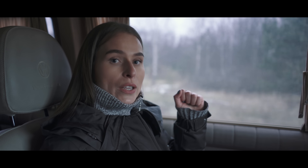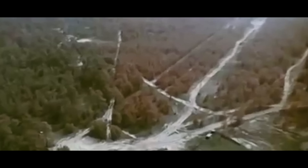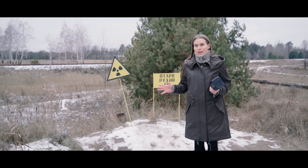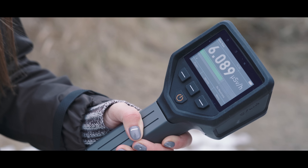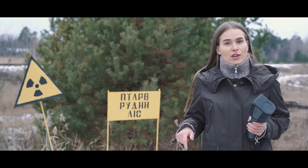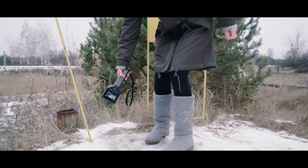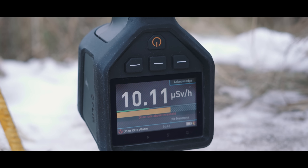We are now driving through the Red Forest zone, located 1 kilometer from the Chernobyl nuclear power plant. Thirty minutes after the explosion, the radiation level here reached 600,000 microsieverts per hour. Pine trees turned red-brown and died after receiving such a high dose. The forest has grown back today but still absorbs radiation from the soil. The level of radiation is around 6 microsieverts per hour. Let's check the soil — it is relatively high at 10 microsieverts per hour.